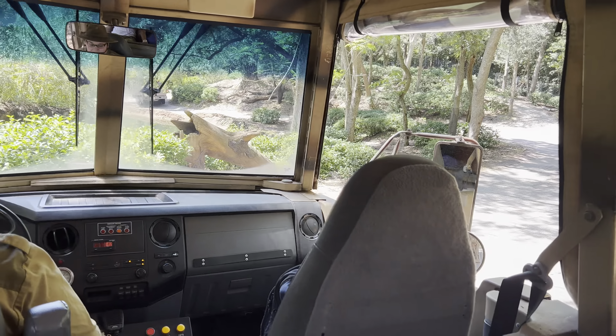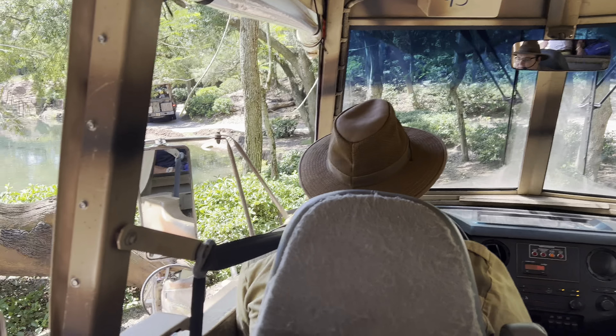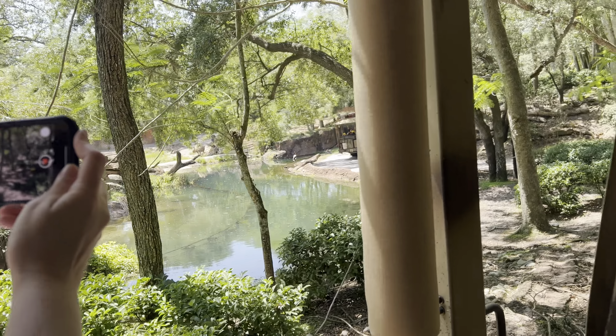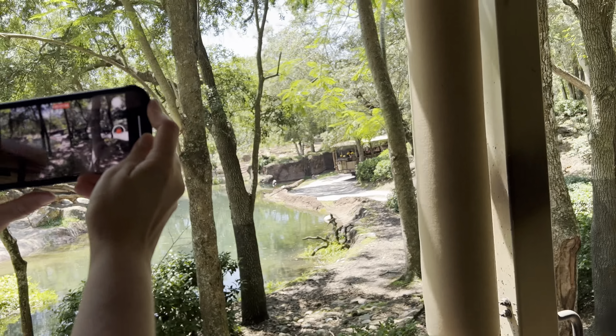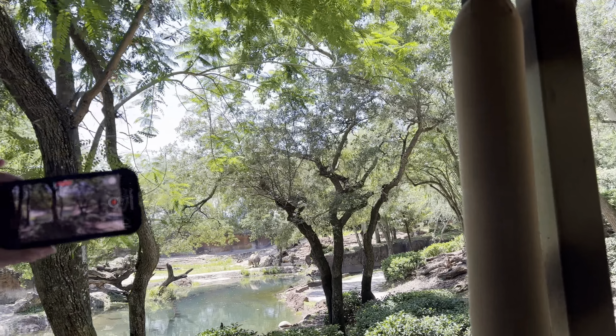Coming up on our left, it looks like there are a few bongo. Both male and female bongo have horns, so one way to tell them apart is the males will have a little bit of a darker fur coat than the females. Bongo are so rarely seen out in the wild that they have earned themselves the nickname the Ghost of the Forest.